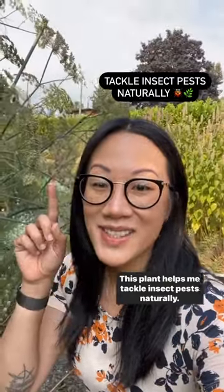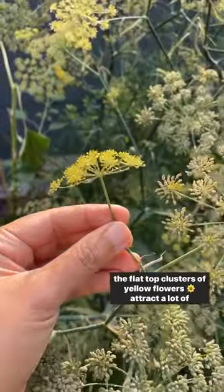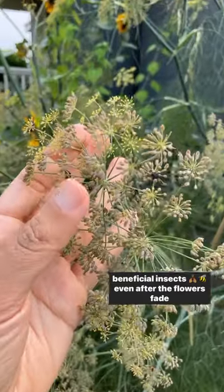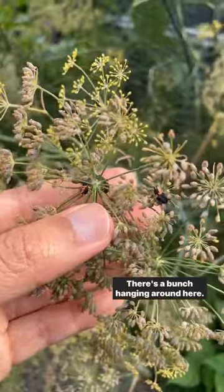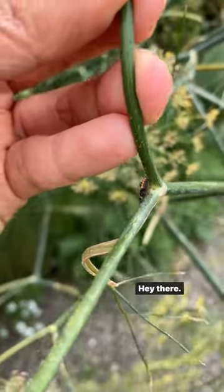This plant helps me tackle insect pests naturally. This is fennel, and it's a ladybug magnet. During the summer, the flat-top clusters of yellow flowers attract a lot of beneficial insects. Even after the flowers fade, ladybugs are still a fan of this. Look at all of the larvae — there's a bunch hanging around here. This one's walking around looking for aphids to eat.